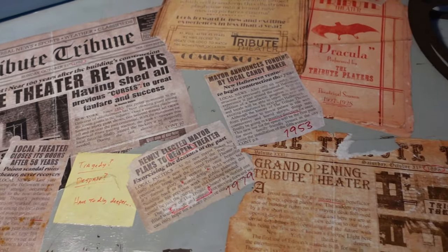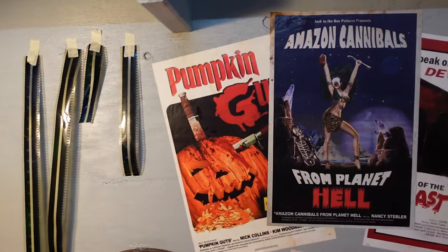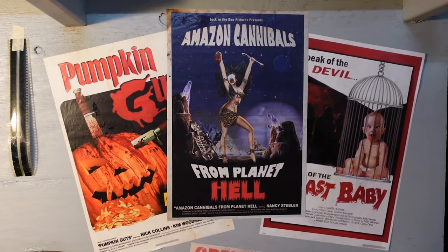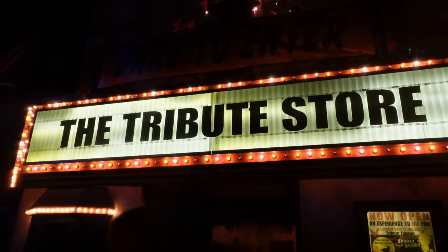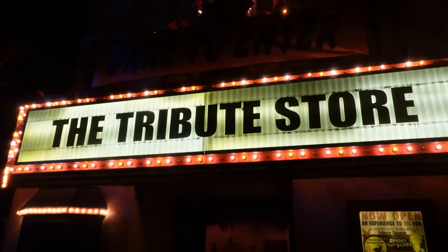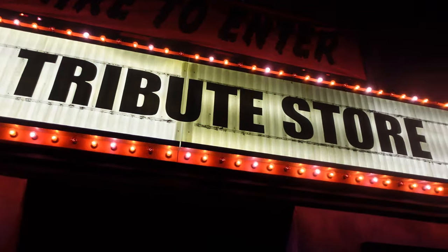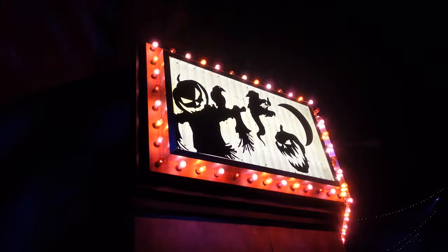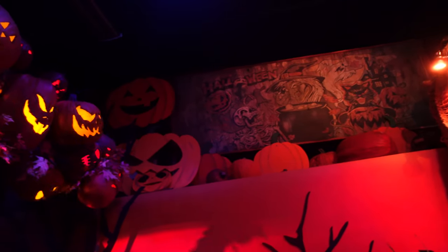That idea of creating a Tribute Store based on an original concept would bleed into their next installment in 2022. Beginning with many clever clues placed at the end of the 80s-themed summer Tribute Store, the theme of that year's Halloween Horror Nights version was the subject of discussion amongst fans until it opened alongside the event. In a resourceful move, the theater facade from the summer Tribute Store was kept and refitted to fit the HHN one. From vibrant posters outside and decor within the foyer, this store was generally themed to an old-timey haunted dark ride.